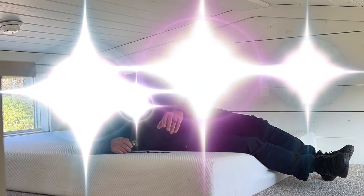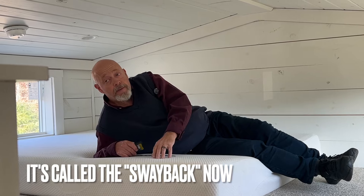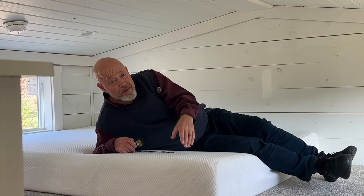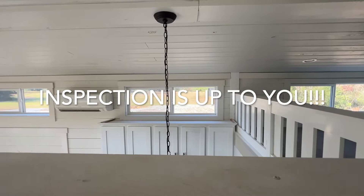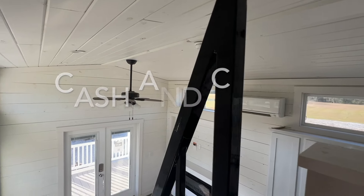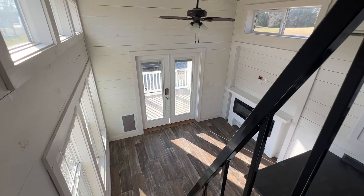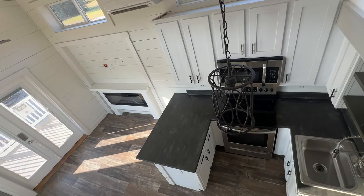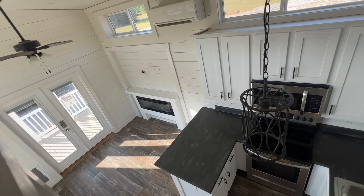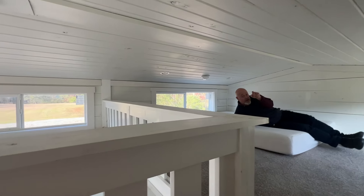That's a deep discount over this home new. I'll put information in the description about what this park model is called now in 2024, since Clayton has changed the names. You can look up the retail on a 2024 one and see what a deal this is. It just needs a couple of touch-ups — a little paint here and there — and you've got to get it home and set it on a pad. Great for a lake, Airbnb, in the woods, or wherever you want it. Contact us or contact the owner directly if you're interested.